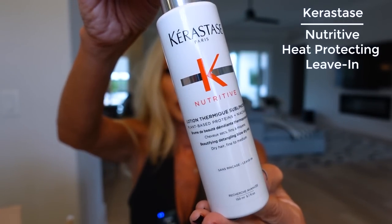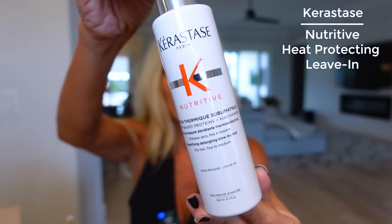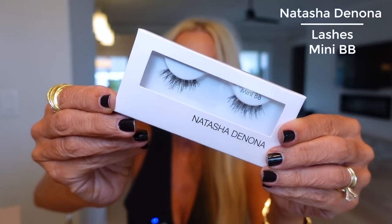Then I went on Sephora and looked at all the new stuff in makeup and hair. Kérastase — I don't use it as much anymore but I've always loved it. I got the Nutritive Lotion Thermic, plant-based proteins and niacinamide beautifying detangling blow-dry mist for dry hair. If any of you have tried this, let us know. I tried it the second night after using the WOW Dream Coat and my hair was still flat as a fritter — so smooth and easy to blow out. I typically love Kérastase products so I'll reserve judgment.